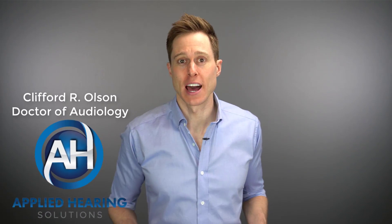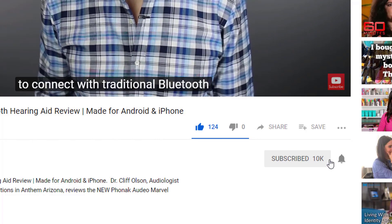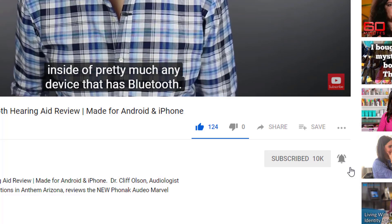Hi guys, Cliff Olson, Doctor of Audiology and founder of Applied Hearing Solutions in Anthem, Arizona. On this channel, I cover a bunch of hearing-related information to help make you a better informed consumer. So if you're into that, make sure you hit that subscribe button and don't forget to click the bell to receive a notification every time I post a new video.